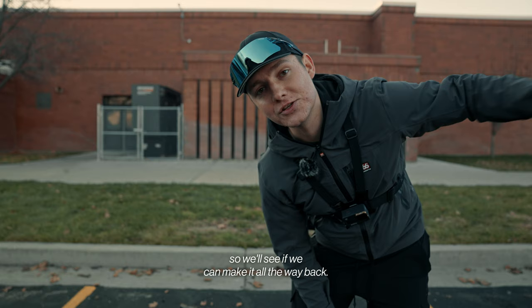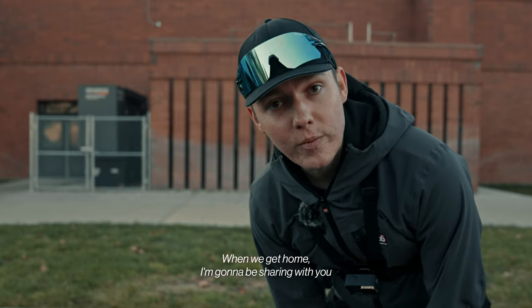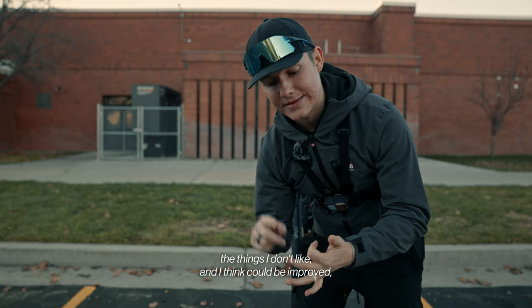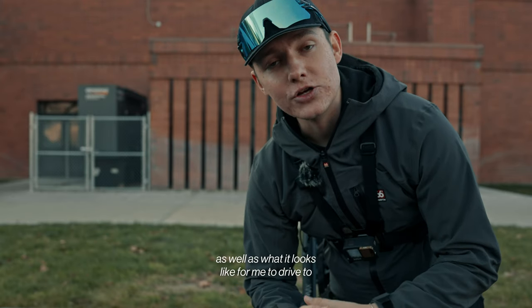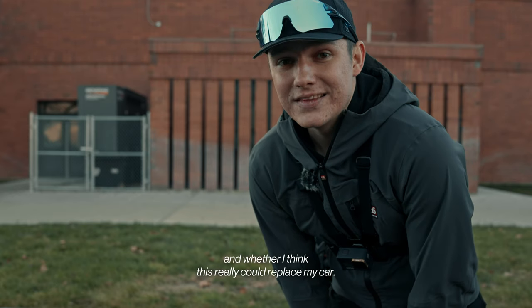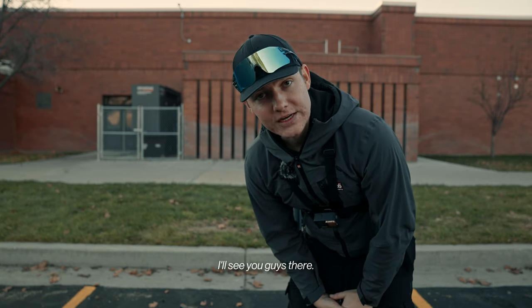The last stop for today is going to be my home studio — about 5.5 miles away — so we'll see if we can make it all the way back. When we get home I'll share the exact specs, pricing, things I like, things I think could be improved, and also what it looks like to drive to the studio I edit at a couple times a week — and whether this could really replace my car.